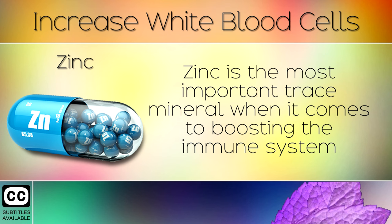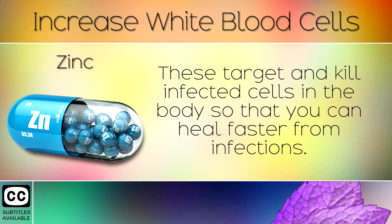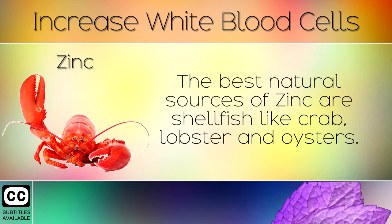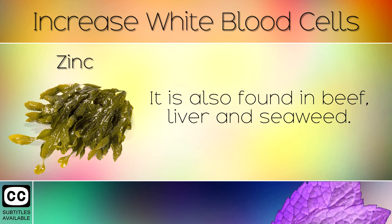4. Zinc. Zinc is the most important trace mineral when it comes to boosting the immune system and raising white blood cells. Getting more of this into the diet supports the thymus gland in training and growing T cells, a type of white blood cell. These target and kill infected cells in the body so that you can heal faster from infections. The best natural sources of zinc are shellfish like crab, lobster and oysters. It is also found in beef, liver and seaweed.